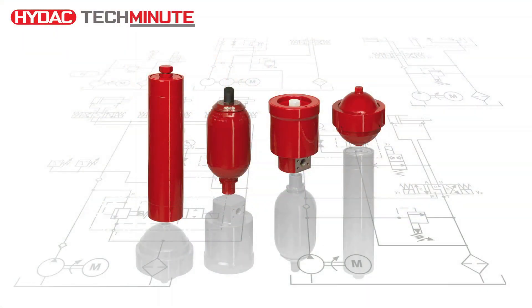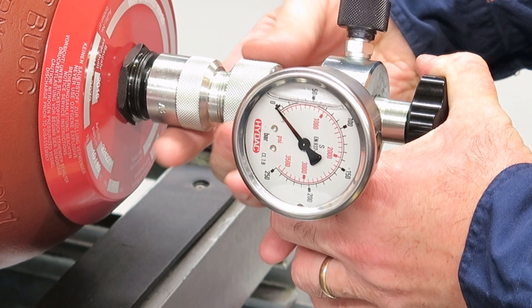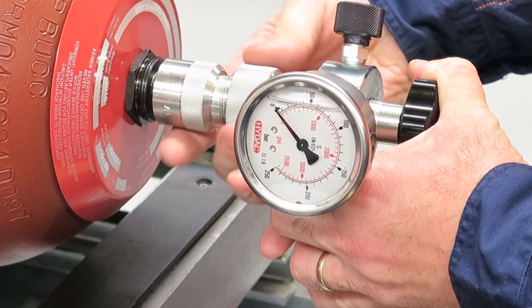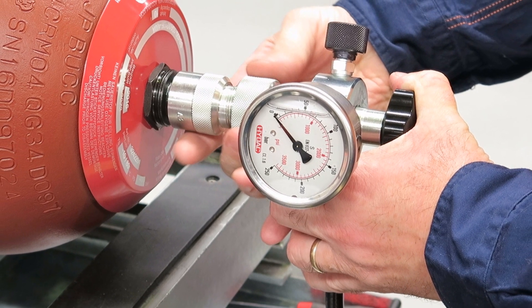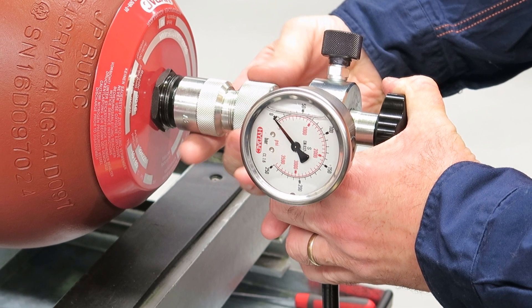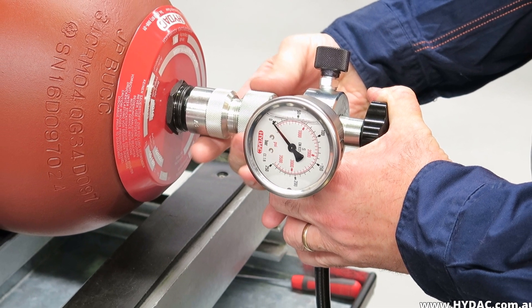But why is it important to have the correct nitrogen gas pre-charge pressure in an accumulator? The simple answer is to ensure the accumulator operates as intended and to prevent premature accumulator failure. But there's a little bit more to it than that. Here we'll discuss what can go wrong with the bladder type accumulator, but the same principles apply to other hydro-pneumatic accumulators.